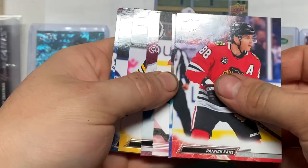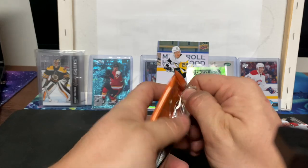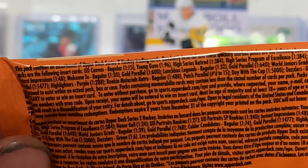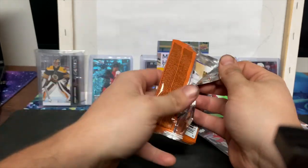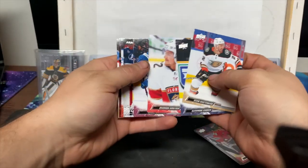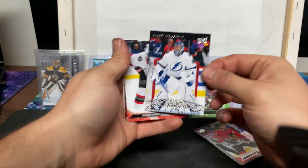Oh wait — we got a Young Guns Canvas! I believe those are one in 96. Oh, we got a World Champs card — Penn Montour, Miko Rantanen, and a World Junior card of Andrei Vasilevsky.